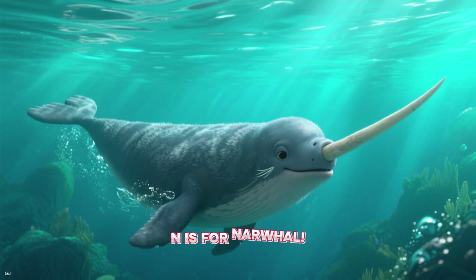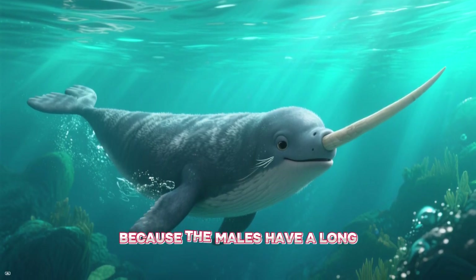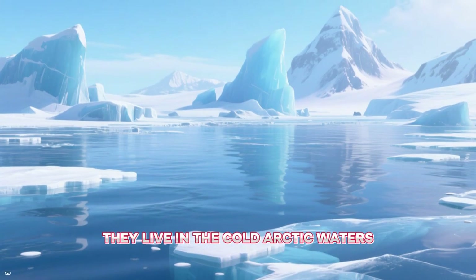N is for narwhal. Narwhals are often called the unicorns of the sea because the males have a long, single tusk — that's actually a tooth! They live in the cold Arctic waters.